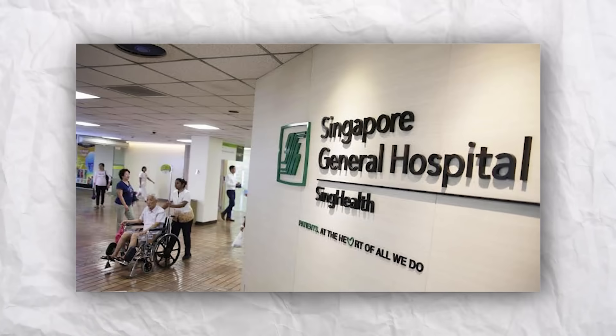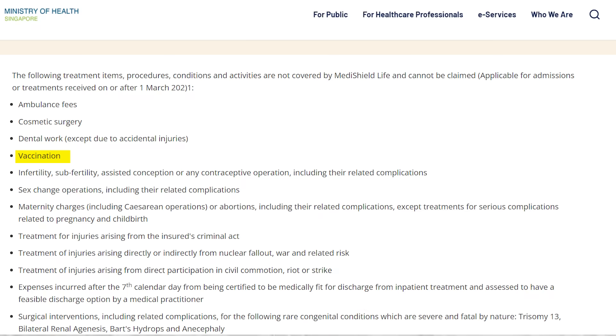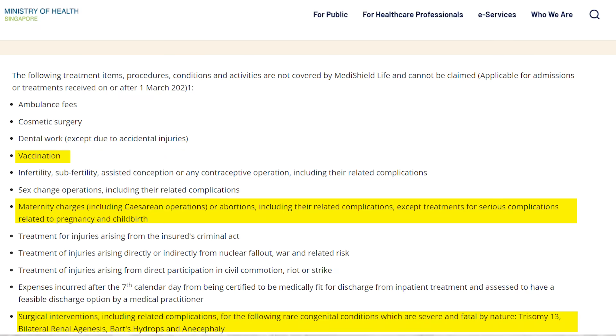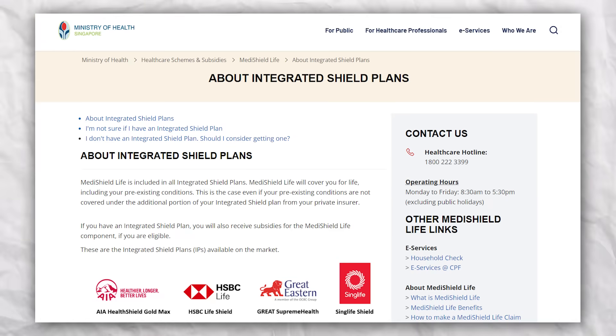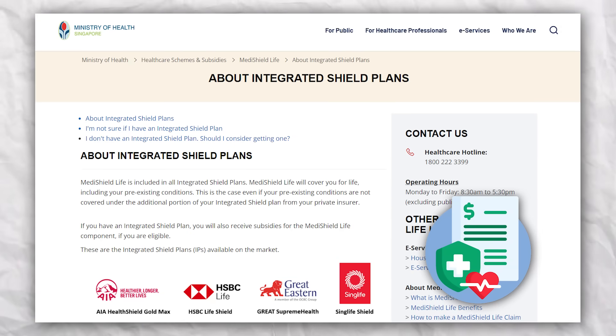MediShield Life is just a basic insurance plan because it is designed for subsidized treatment in public hospitals, such as Singapore General Hospital, Tan Tock Seng General Hospital, and KKH. This means it does not cover all of your medical expenses — for example, it does not cover vaccinations, maternity charges, and surgical interventions. If you need more comprehensive coverage, you can extend your MediShield Life coverage by buying an Integrated Shield Plan, or IP, offered by private insurance companies.